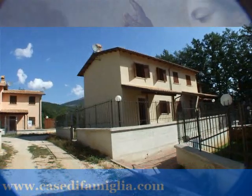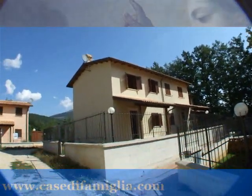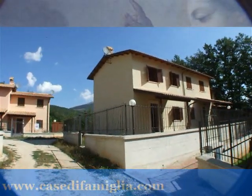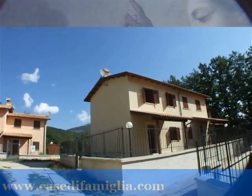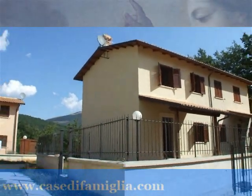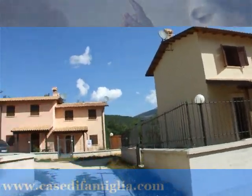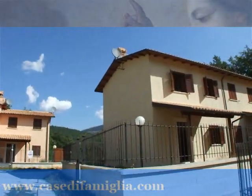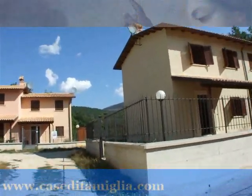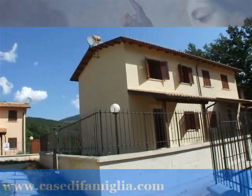Siamo circa a due ore di macchina dalla città di Roma, la nostra capitale. E questo prodotto che vediamo, villino capotesta, è uno dei tanti che possono eventualmente scegliere gli acquirenti. Prendiamo in oggetto questo che vediamo — molti sono già stati venduti. Questo villino è nuovo e sta finendo di essere ultimato.